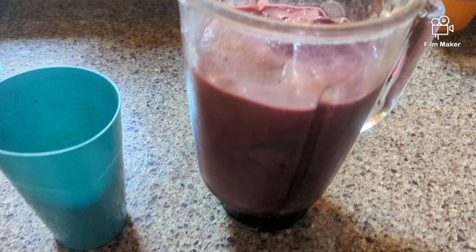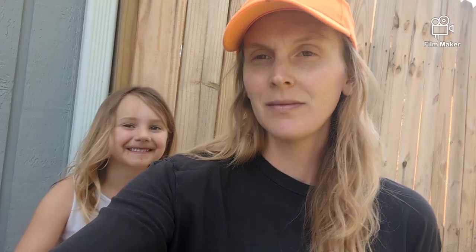Then I had a bowl of strawberries and a smoothie with just bananas, blueberries, and water. I like to make them nice and thick, so it's kind of like a frosty consistency — a fruity frosty. We had our smoothies outside.